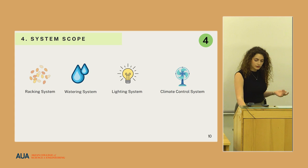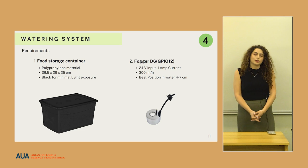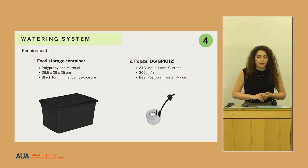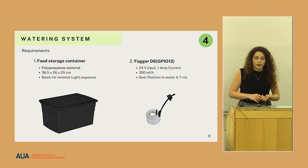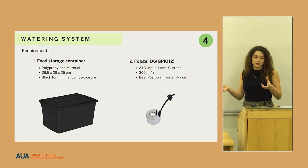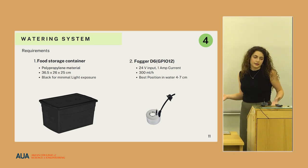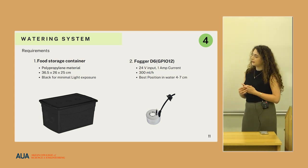These are the four main systems to ensure those goals. First is the watering system: we took a food storage container specifically made from polypropylene material because it is used for storing edible products. The container needed to be black so it doesn't have high light exposure. We put water in the storage container and place the lid on top — the lid has small holes all over it so that when we lay the seeds, they can take the moisture from below. That moisture is generated by the ultrasonic fogger.